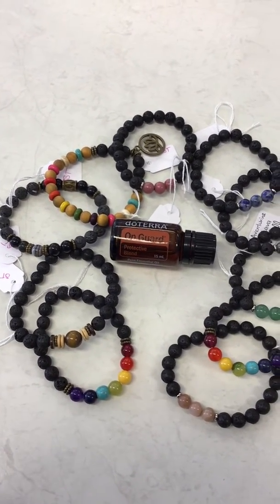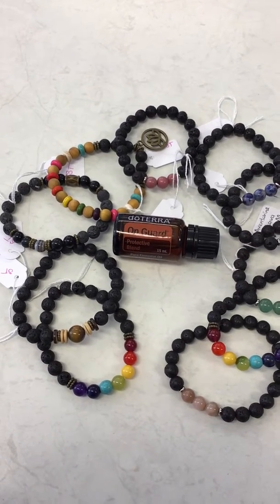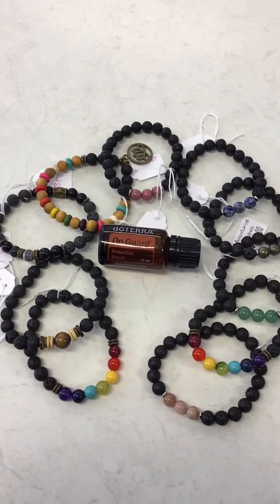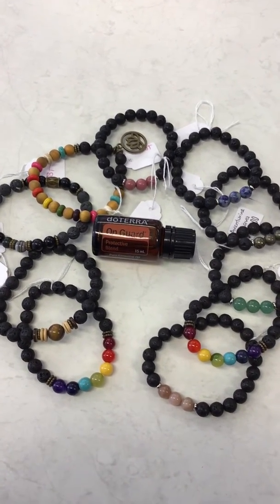I've got that black one there that looks like an agate on it, tiger's eye. And I've also got that beautiful timber one there with the little lotus flower dangling on there, that's quite cute.